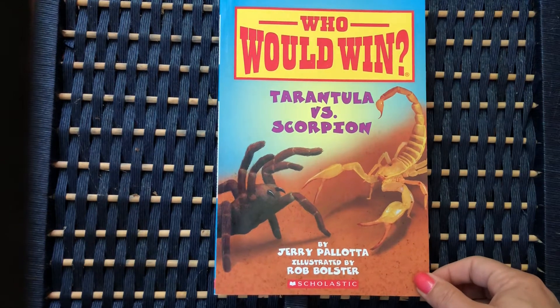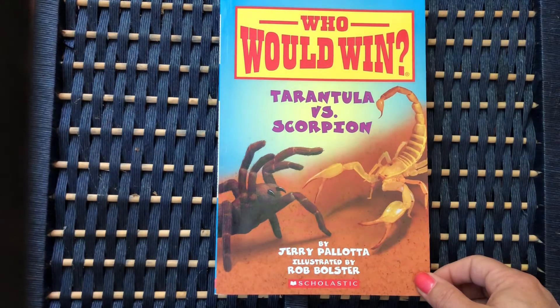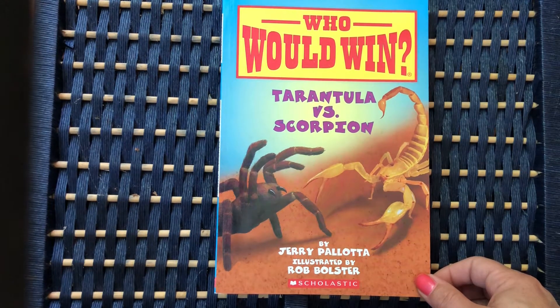The book I will be reading is titled Who Would Win? Tarantula vs. Scorpion, by Jerry Pallotta, illustrated by Rob Bolster.